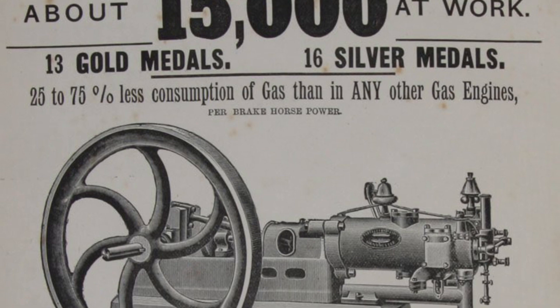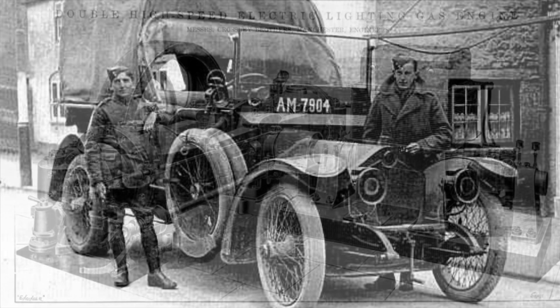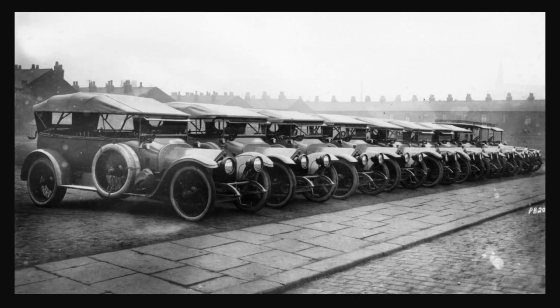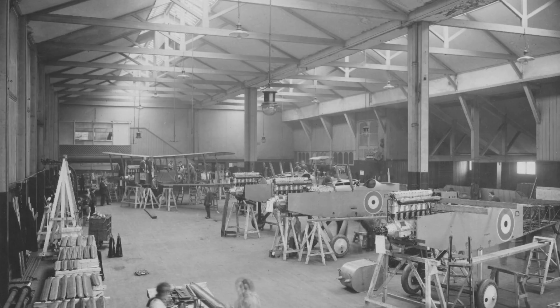In 1904 they'd set up Crossley Motors, an offshoot specifically for building vehicles, and by 1911 Sir Kenneth was chairman of both companies. During the First World War, Crossley supplied over 6,000 vehicles to the Army and Royal Flying Corps, mainly staff cars, ambulances and tenders. They also built over 400 de Havilland DH-9 and DH-10 bombers for the Royal Flying Corps.